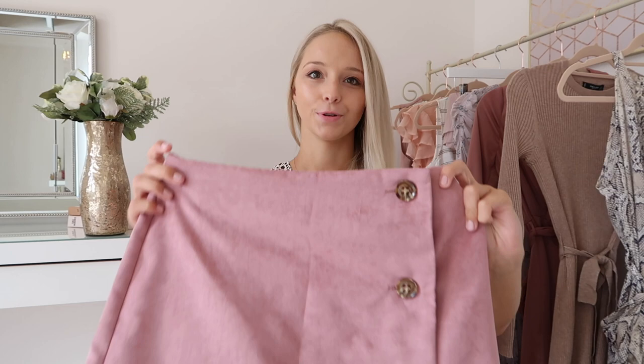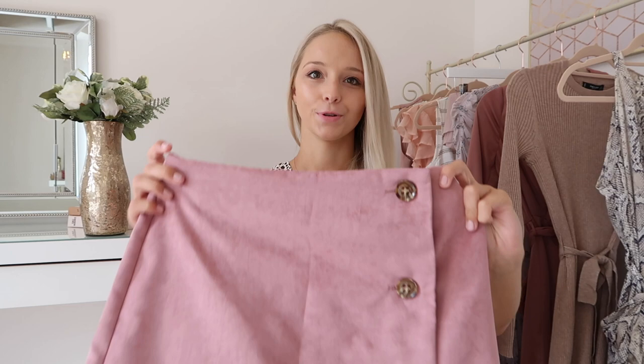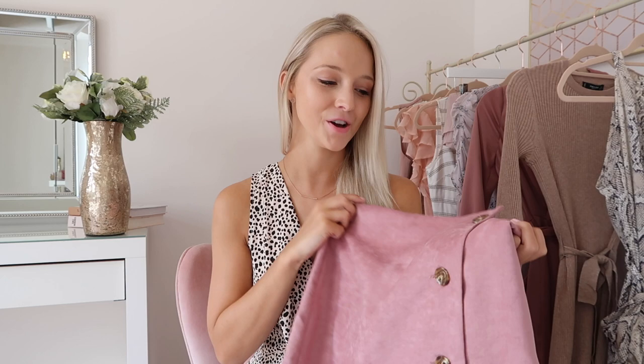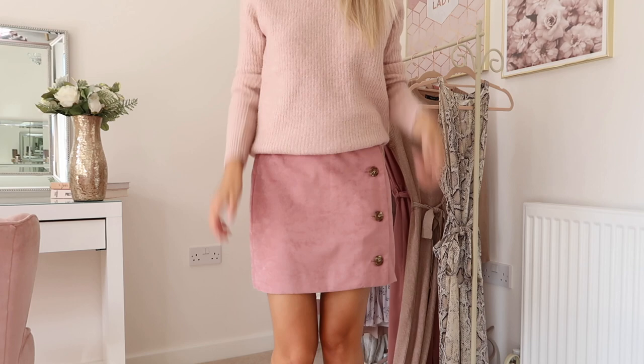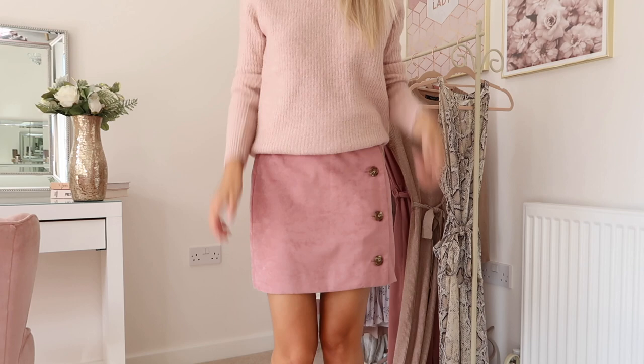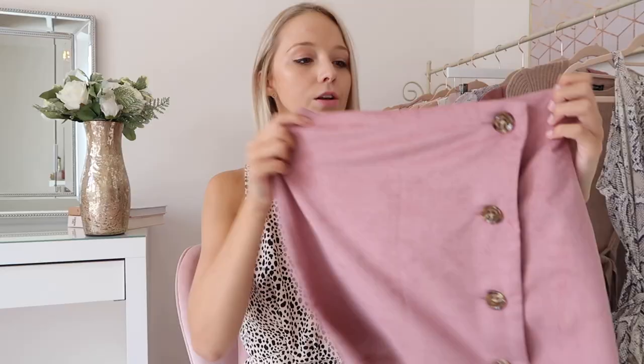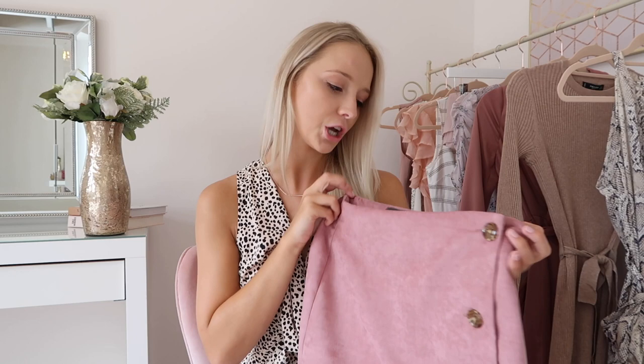The next thing I picked up was this pink skirt — you're sensing a theme here aren't you? I picked this up because I saw it on the mannequin with that pink jumper and even though I thought it was too much pink, they're different shades and they just complemented one another really well. This is a faux suede pink skirt with tortoiseshell buttons running all down the side, so really on trend for this time of year. I picked it up in a size 8 and I love that you can wear it now in summer but also in autumn winter with over-the-knee boots or little ankle boots.